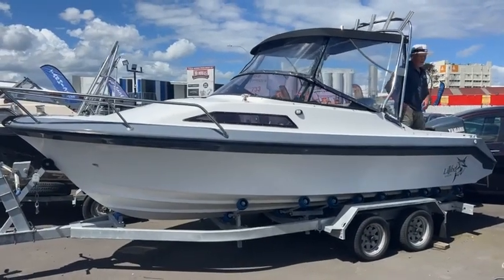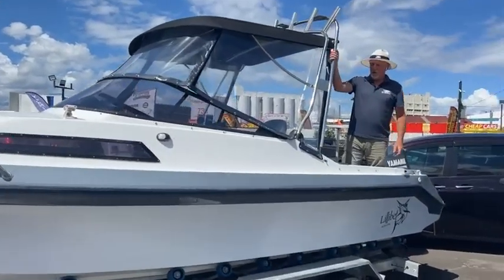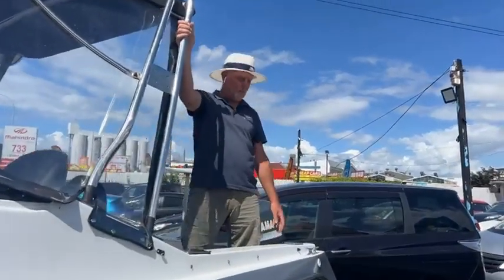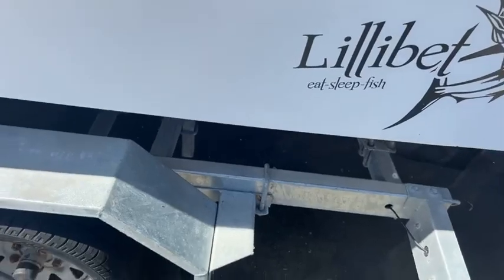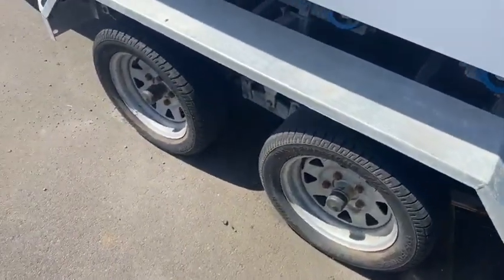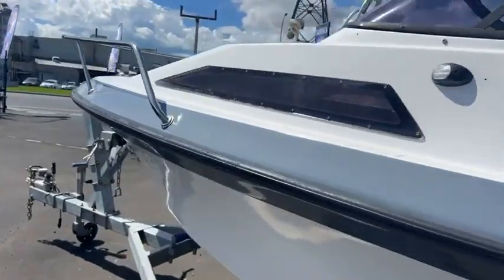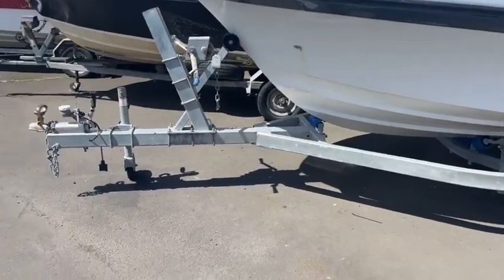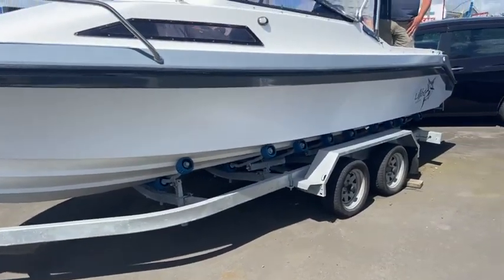G'day everybody, Peter here from First Marine again — lovely Auckland day. A great boat for you here today: the Scenip Blazer model, about the 6 meter mark. They are a fantastic hull in the rough water — I can vouch for that because I've got one. They go very well; these are an extremely good hull. You'll be very pleased if you bought this boat.